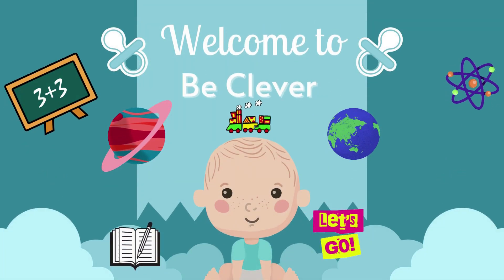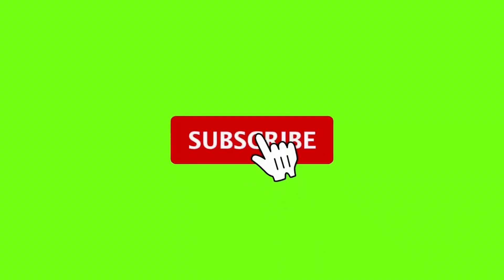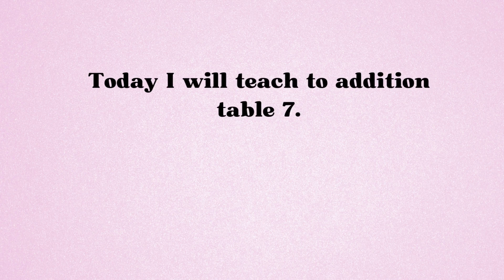Welcome to Be Clever. Please subscribe to my channel. Today I will teach you addition table 7. So let's start it.